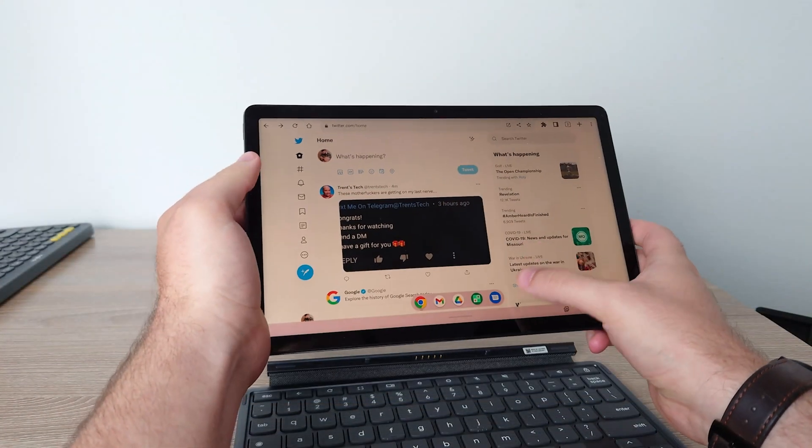I want to talk about the things that I know they really need to improve on tablets, but also I want to talk about the good things and how far Chrome OS has come. So let's get straight into it.